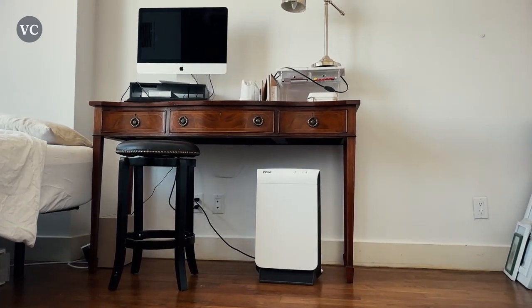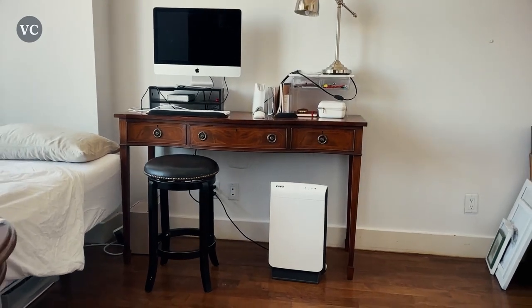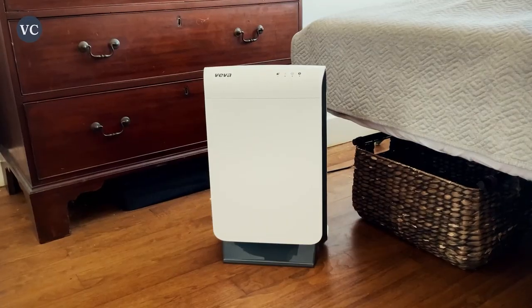This is far more effective than just using normal household cleaners alone. This Viva Air Purifier is a powerful machine and the proof comes once you see all that gunk in the filter.